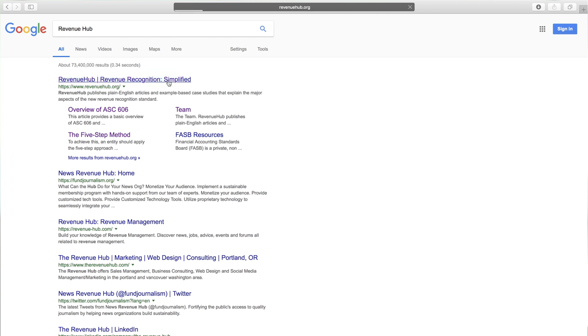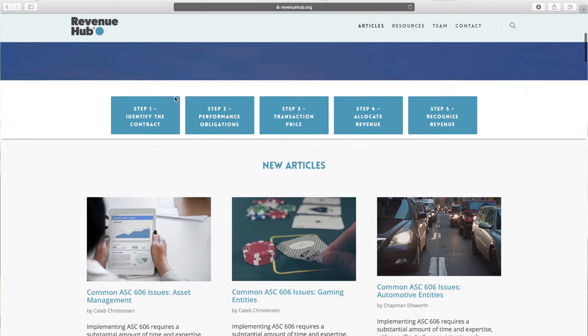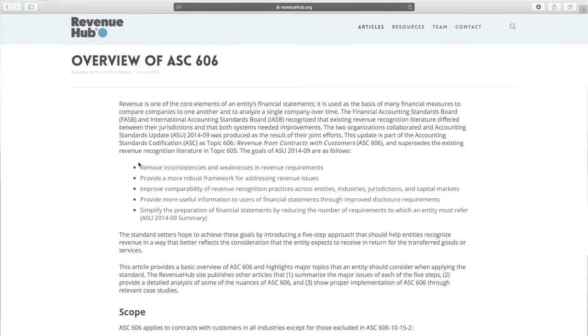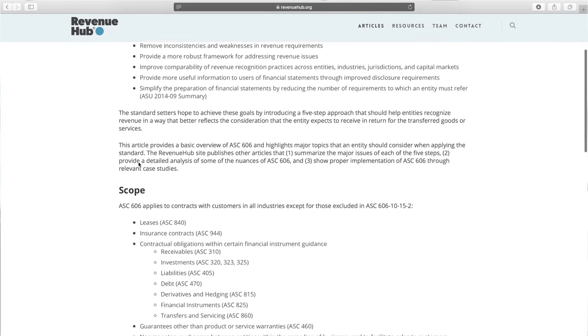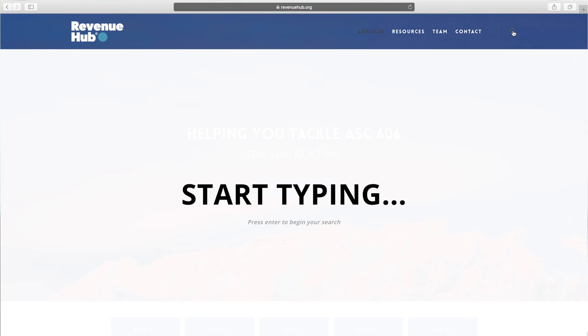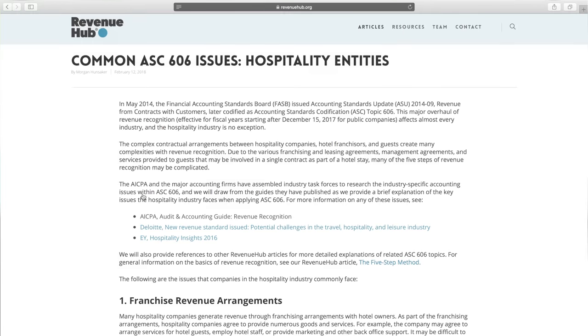There's a Revenue Hub, an IPO Hub, and an International Hub, and they all address different issues within the business community. Revenue Hub is a place for really anybody interested in understanding revenue recognition. It's a great way to get a high-level overview with some in-depth analysis about some of the trickiest problems you're going to face implementing the new standard, while also highlighting the differences between the old standard and the new standard.